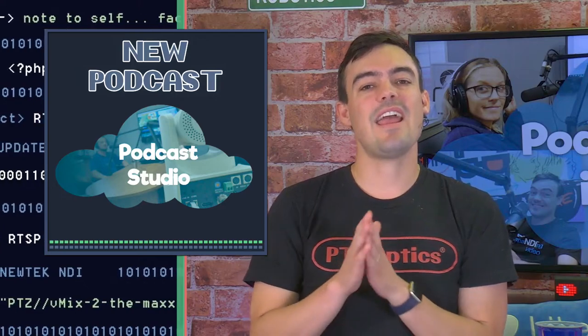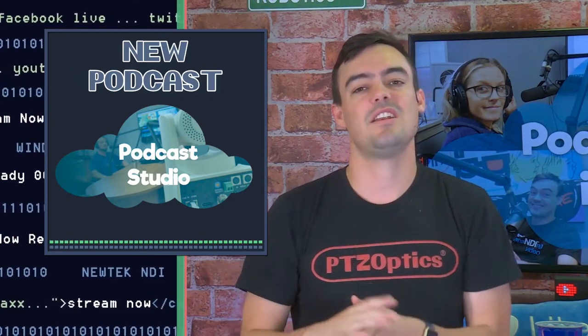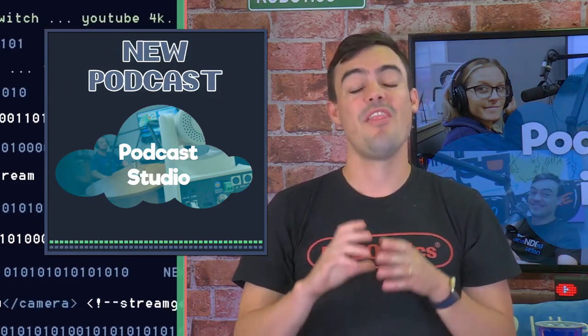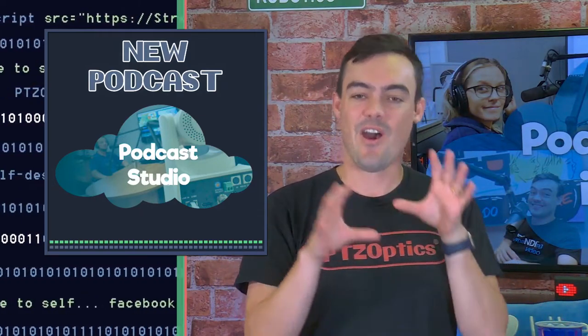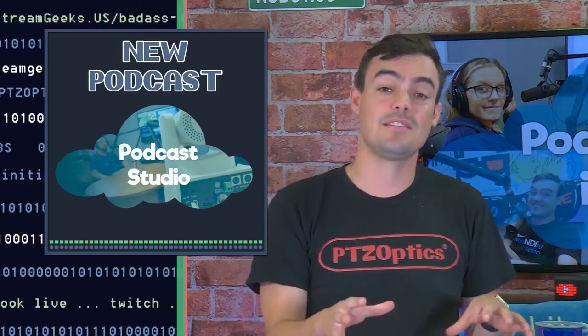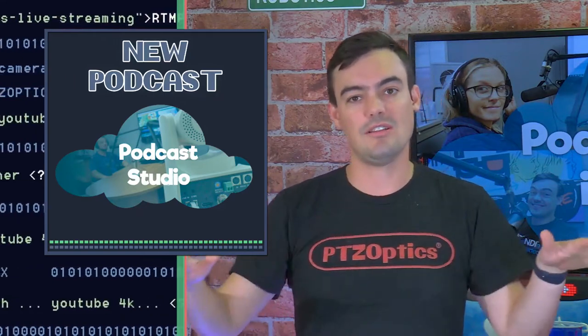We've got a new podcast — it's not available yet, but today you're going to see the nuts and bolts behind our four-person podcasting studio. It's set up on our local area network using the NewTek NDI. We're going to seamlessly be able to leave our broadcasting studio and start podcasting all in the same stream.